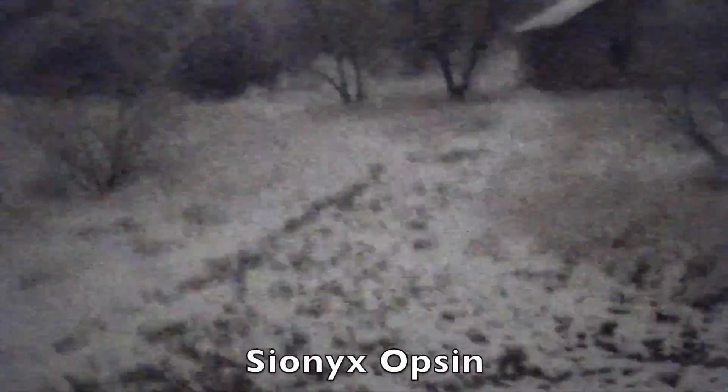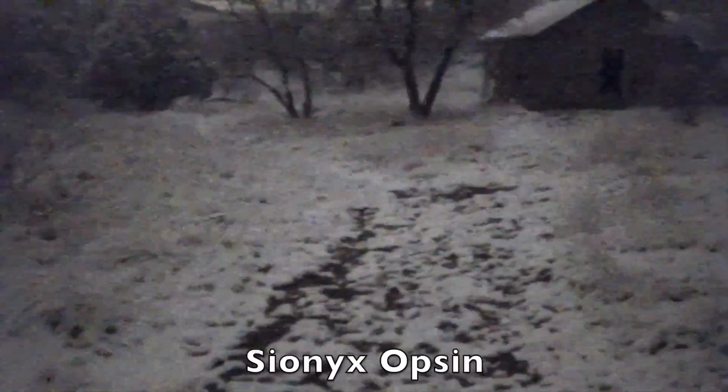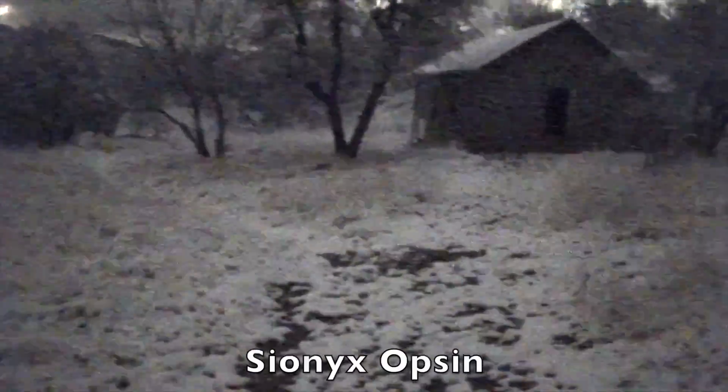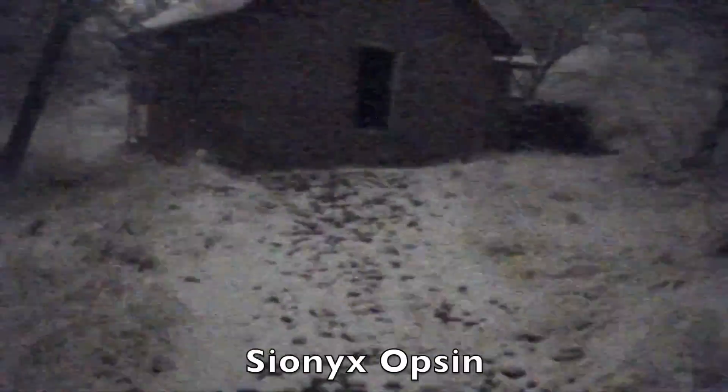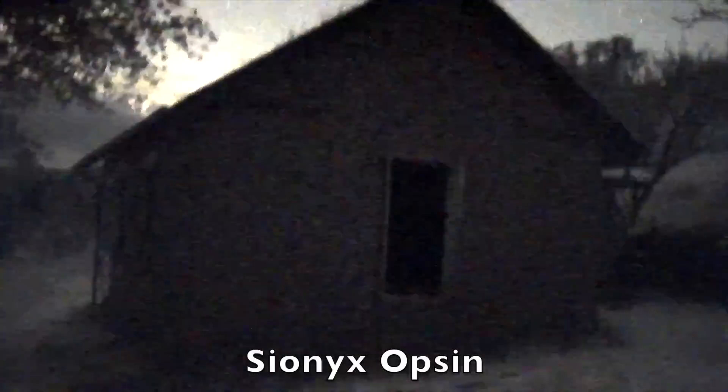Nice sure footing here. As you can see, it snowed today, which was a very nice treat here in Arizona. I'm using no external illumination at all — no IR, no regular light. This is just the Opsin running in its native capabilities. This is one of the adobe ruins here in Kentucky Camp. We'll try to look inside, and you'll notice we can't see anything in there because there's literally no light in there at all to magnify or amplify.